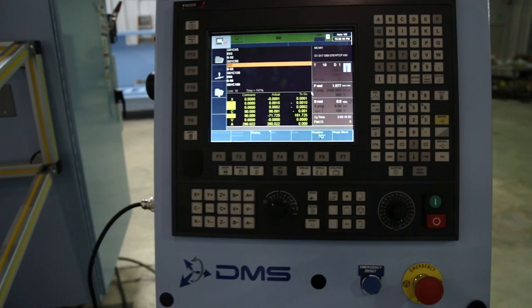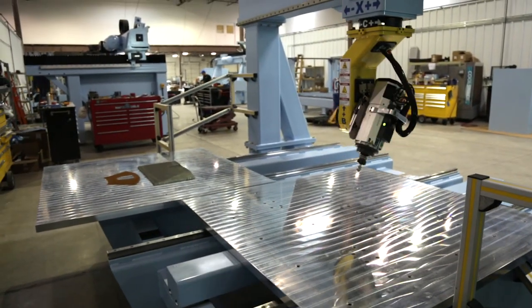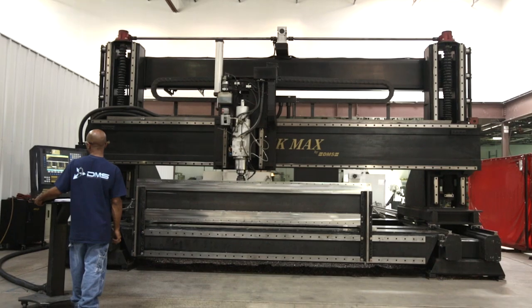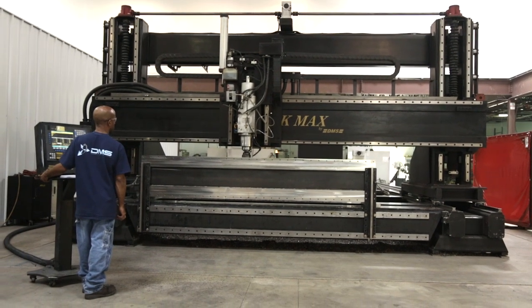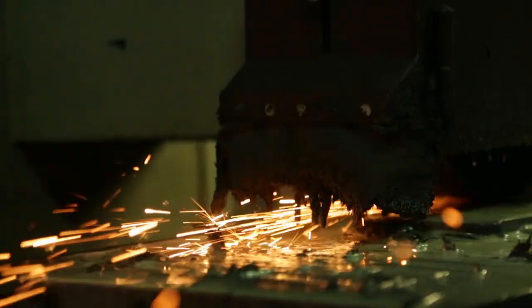They're looking for return on investment and time to production. At DMS, as an OEM, our responsibility is to make sure we completely understand all of our clients' needs and translate that through our engineering and production process to produce high quality machines that deliver the ROI, in a really economical and professional way.